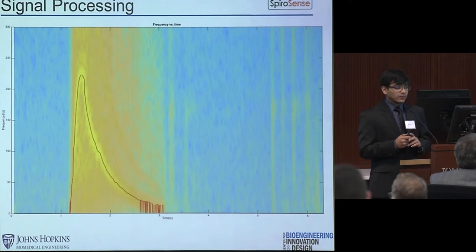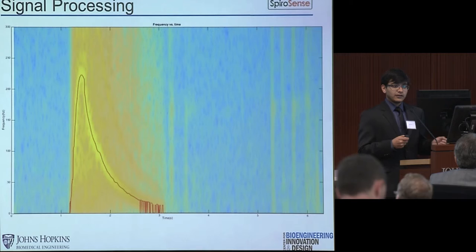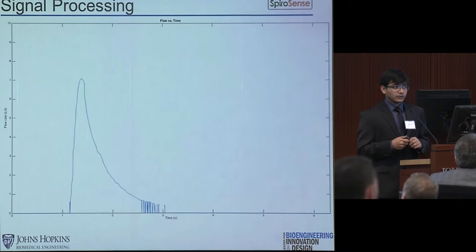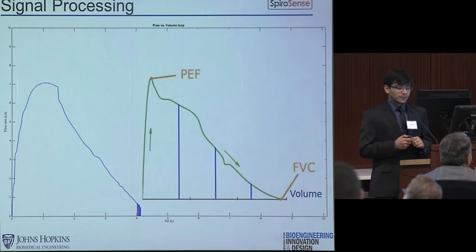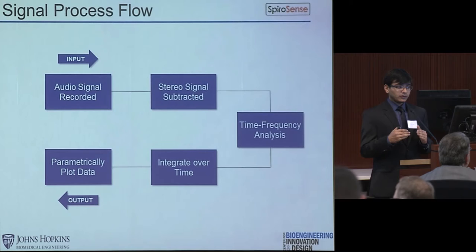We find the most fundamental frequency at every time window and connect them together with a red line. Now that we have our frequency versus time plot, we transform that into a flow versus time plot using the linearity relationship found earlier, resulting in a flow versus time plot. The next step is to integrate this curve over time to get a volume versus time plot. From here, we parametrically plot volume and flow, resulting in a flow-volume loop. A model flow-volume loop is shown in green. The size and shape of this graph is what allows doctors to diagnose pulmonary function. To summarize: we start with the stereo signal, subtract the two to get a mono signal, pass it through time-frequency analysis, integrate the result, and parametrically plot flow and volume to get the final output.